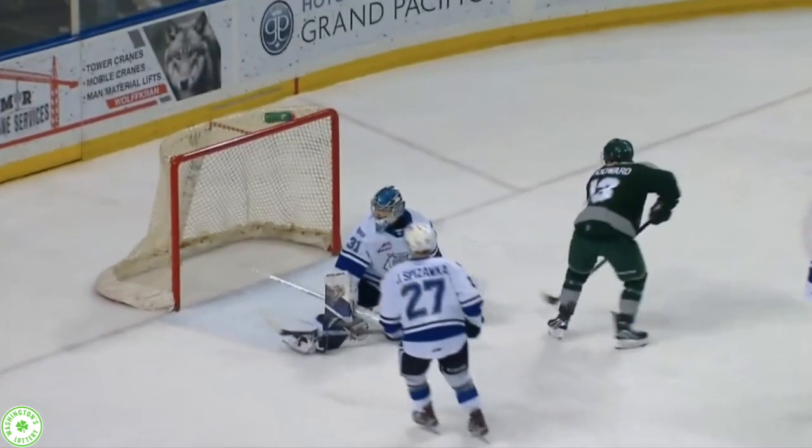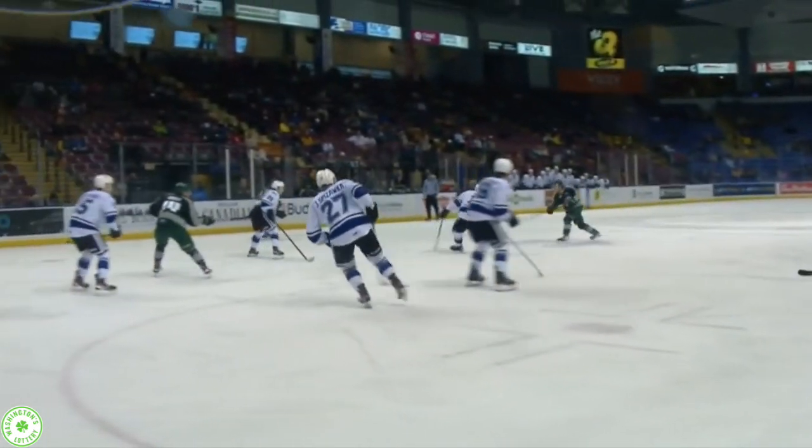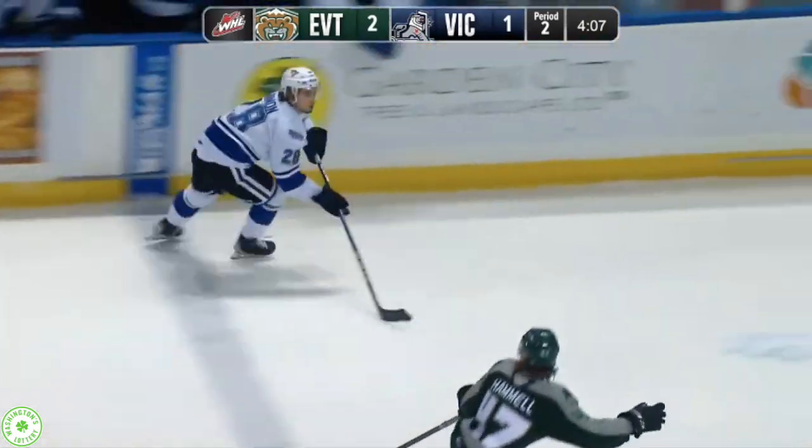A hometowner holds it at the blue line, cuts to his right. A long shot that Roost is setting the screen for in the hash marks. Good shot by Rowan Woodward as well, setting the screen low. The Silvertips have so many layers of pressure — look at how many bodies are lined up in front of Braden Holt. Puck poked away from him.